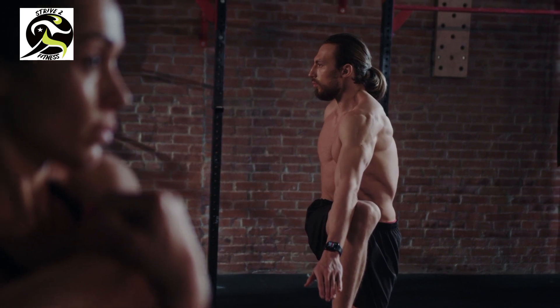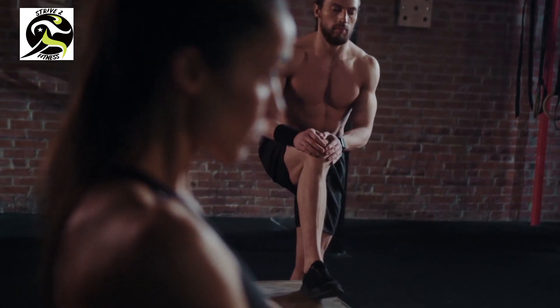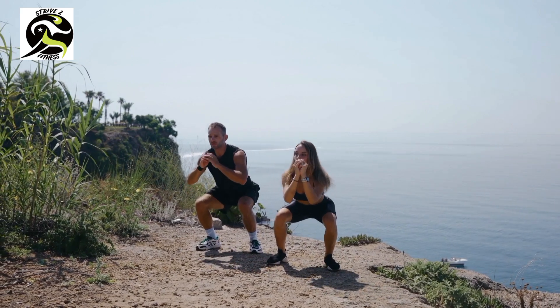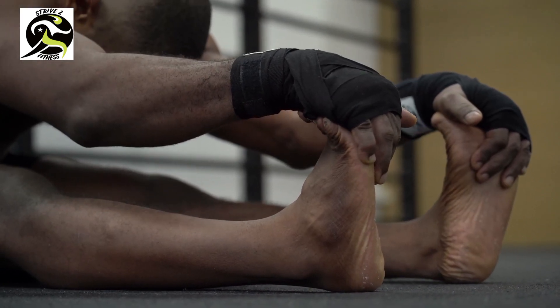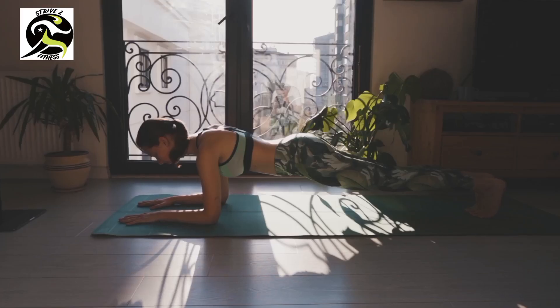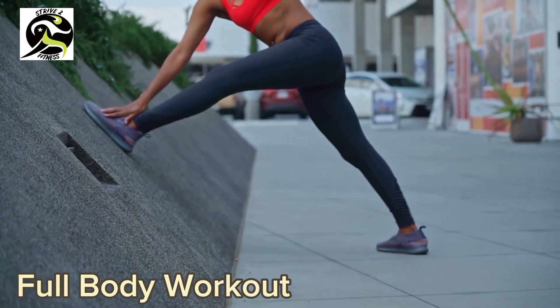So grab your workout gear and let's get started. Today we're going to focus on bodyweight exercises that you can do anywhere, anytime. We'll start with a warm-up including some light cardio to get your heart rate up, followed by some stretching to loosen up your muscles. Once you're warmed up, we'll move on to some basic exercises like squats, lunges, push-ups, and planks. We'll do each exercise for 30 seconds with a 10 second rest in between, and repeat the circuit three times.